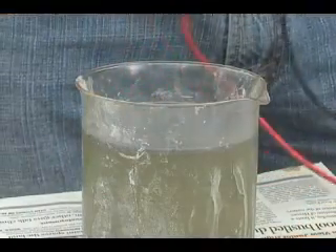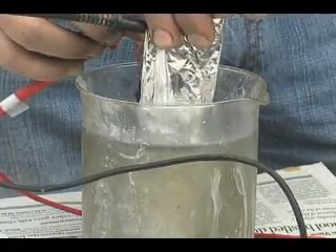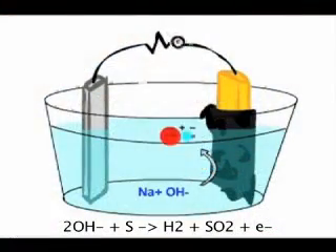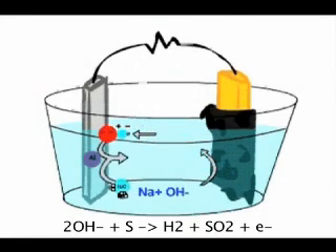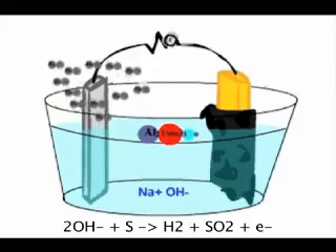When the sulfur electrode and an aluminum electrode are immersed in a sodium hydroxide solution, the sulfur goes into solution as sulfur hydroxide ions. The ions travel into the aluminum electrode to form aluminum sulfate and release an electron into the circuit. The result is an electric current.